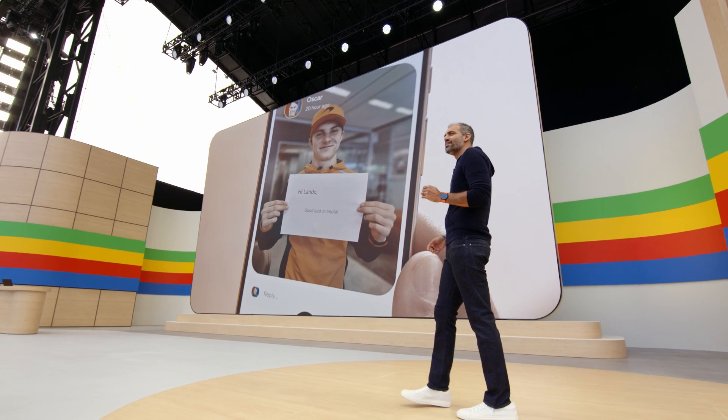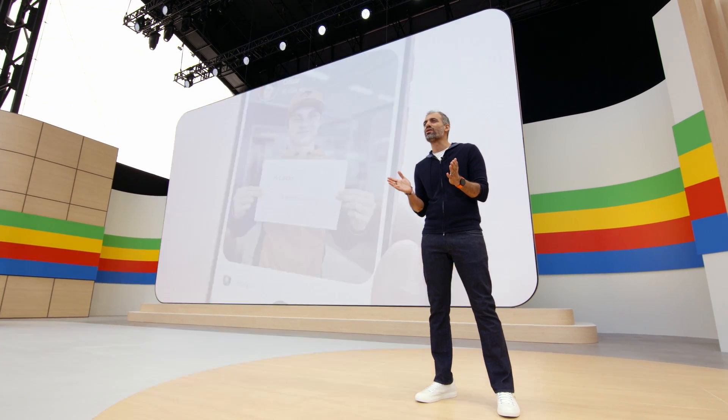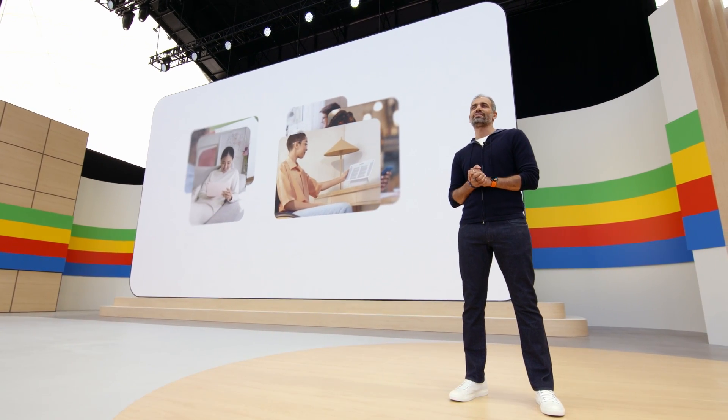One thing we've heard from students is that they're doing more of their schoolwork directly on their phones and tablets. So we thought, could Circle to Search be your perfect study buddy?